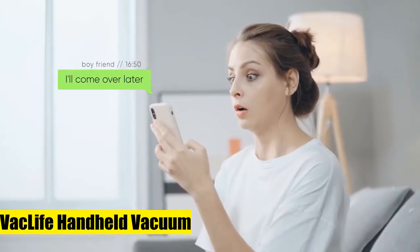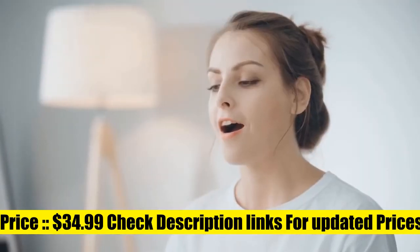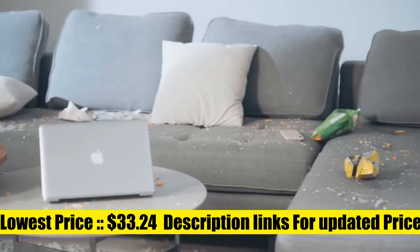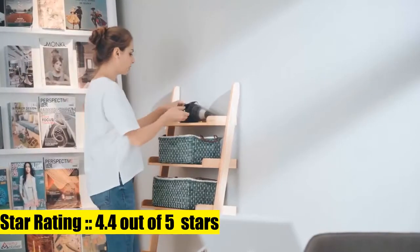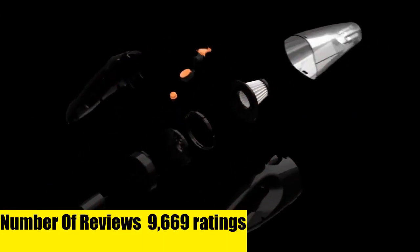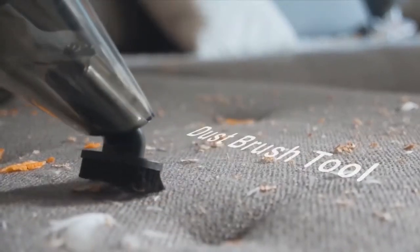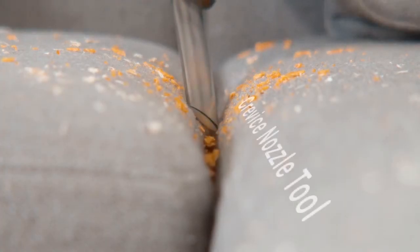VacLife Handheld Vacuum. This hand-held vacuum is cord-free and hassle-free, giving you more convenience for your cleaning work. The lightweight and cordless design helps free your movement everywhere — cleaning your stairs, kitchen, car, or hard-to-reach corners. This small cordless vacuum cleaner can help you do all-around cleaning with a powerful motor and long battery life.